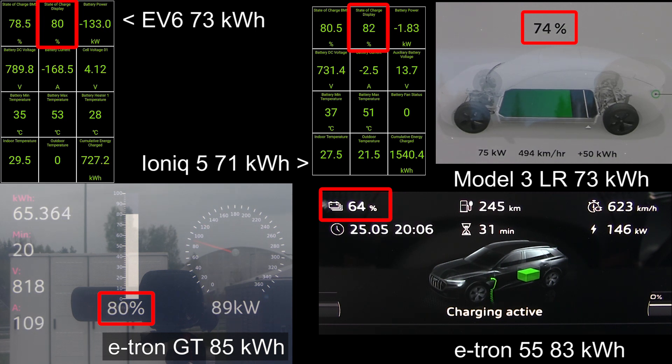At 82% — oh no, what's going to happen? Ioniq 5 is down, it's not charging. EV6 — same thing! This is the Korean Siesta at 81–82%. Those cars just stop charging. The E-tron GT is now gaining, but it's only charging at 64 kilowatt, which is kind of slow compared to the other cars.